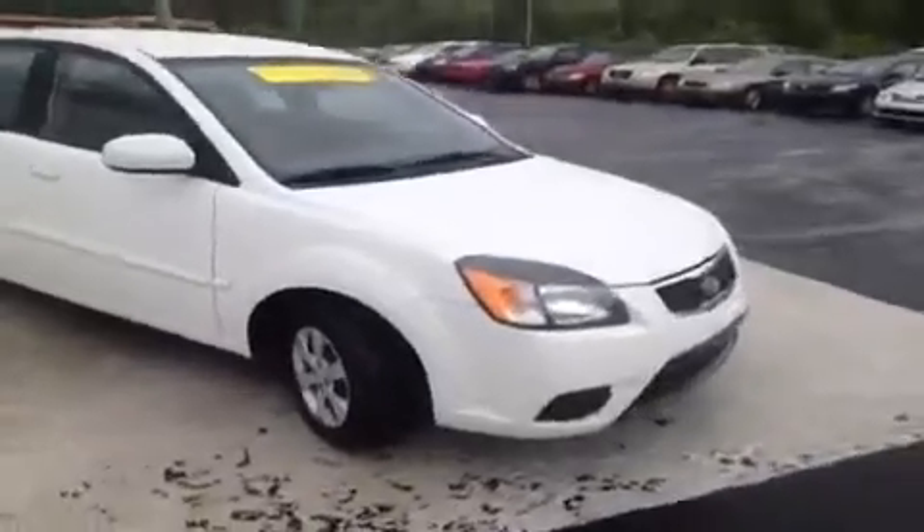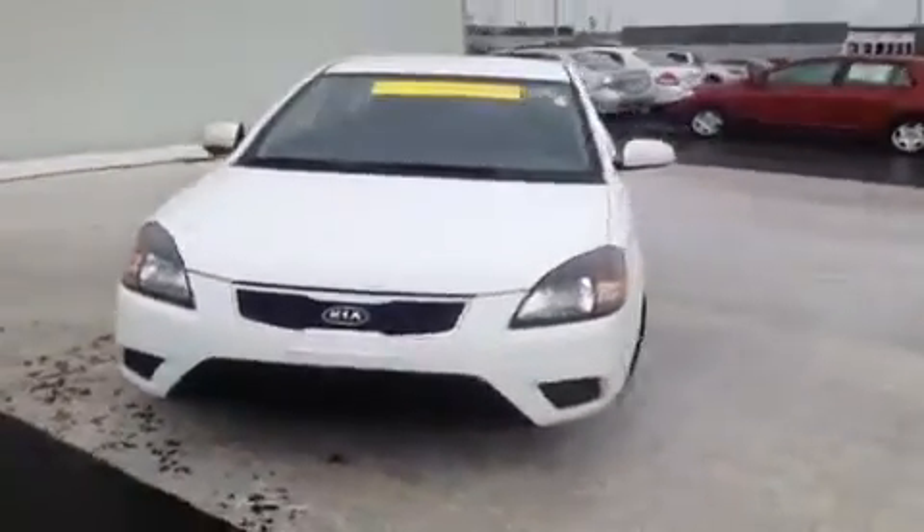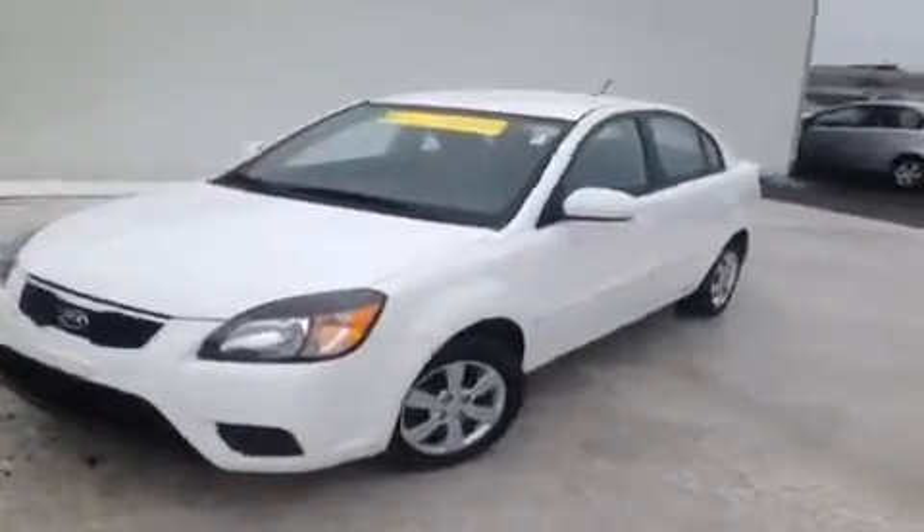This 2011 Kia Rio video demonstration is brought to you by Rivergate Carnival Kia, located just south of the Rivergate Mall at 1536 Gallatin Pike North in Madison, Tennessee.